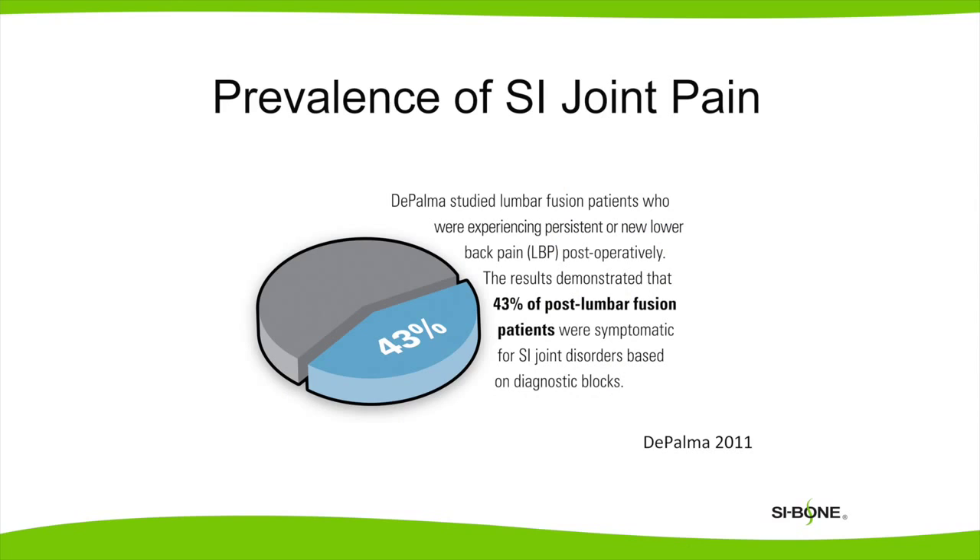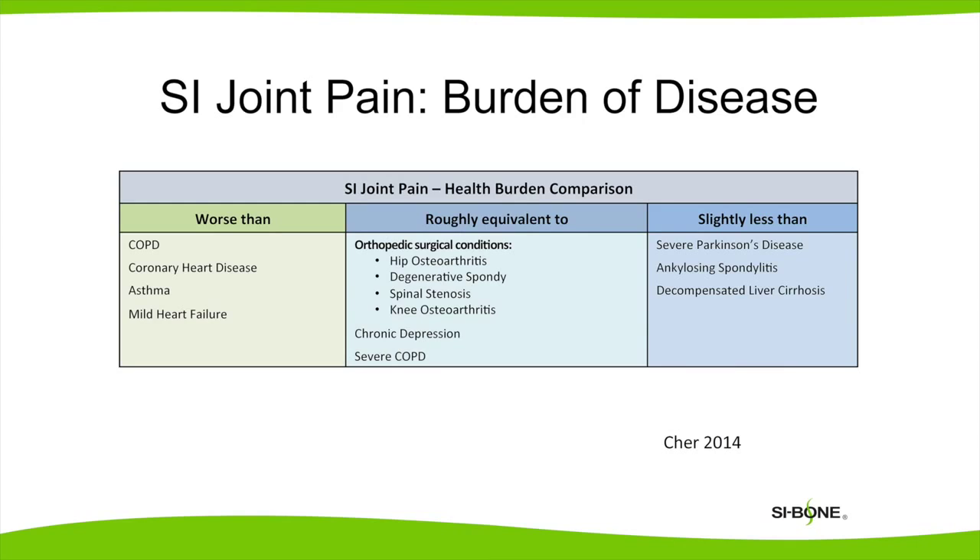In my personal experience, out of my first 100 patients with sacroiliac surgery, 24 of them had previous lumbar spine surgery. Studies have shown that patients who have persistent back pain after lumbar surgery frequently have sacroiliac joint disorders as a source of their pain. Patients with sacroiliac joint pain have disability and pain comparable to lumbar stenosis, knee arthritis, or hip arthritis. The degree of disability can be worse than asthma, heart failure, or COPD.